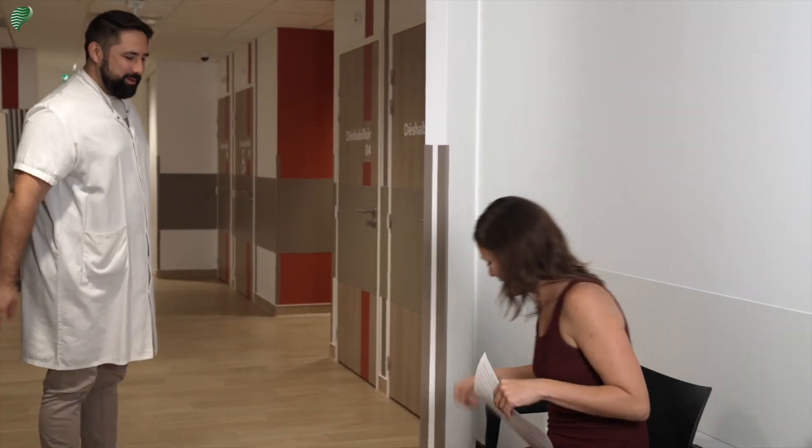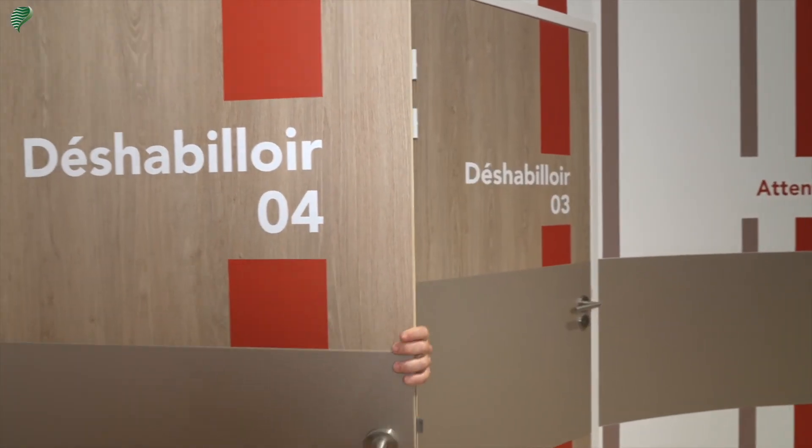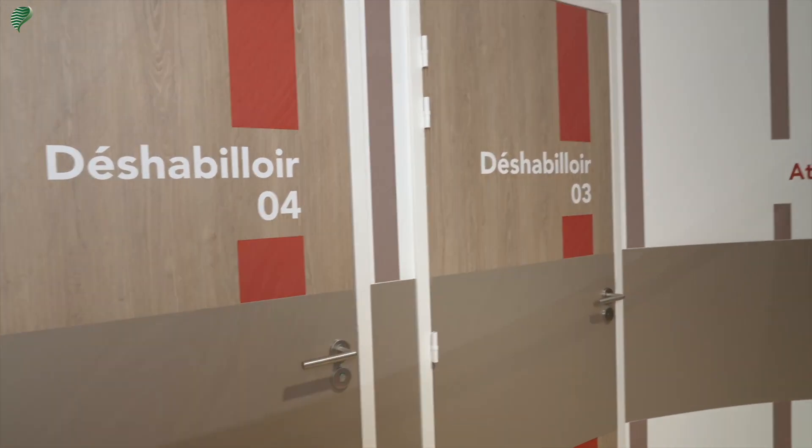Afterward, you will be called by a radiologic technologist who will accompany you throughout your exam. He will guide you to the dressing room and will check with you the questionnaire that you have already completed. He will make sure that you have no possible allergies to the contrast medium, commonly known as dye, and no other contraindications to the examination.